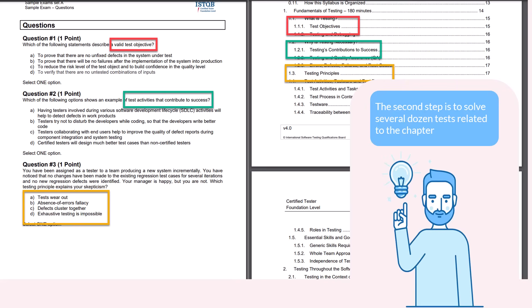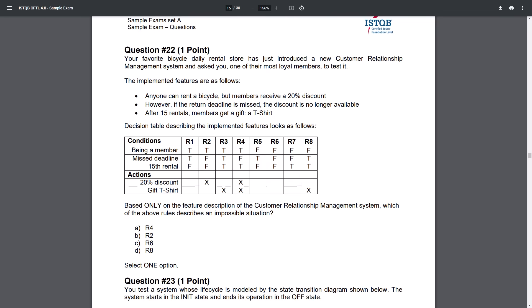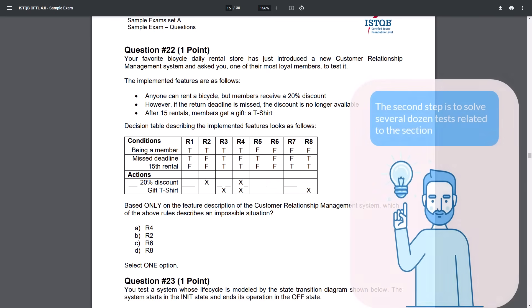The second step is to solve at least 5–10 tests for each section. The theory in the syllabus is very extensive and imprecise — tests are written for each sentence in the syllabus, and they require not only knowledge of the theory but also a good understanding of it. This is best illustrated in Chapter 4, the Black Box Test Techniques topic. If you read a few paragraphs about decision table testing, you'll understand that you haven't understood anything. That's why it is important to have a lot of practice solving tests — each test deepens and improves knowledge of theory.